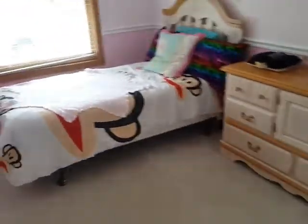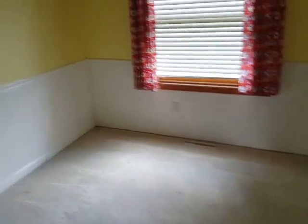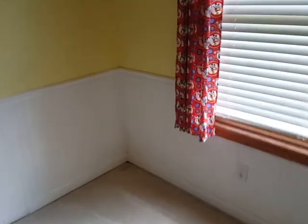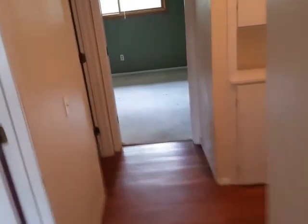Another bedroom in here. There's a third bedroom. So you've got the three bedrooms and the one bathroom up.